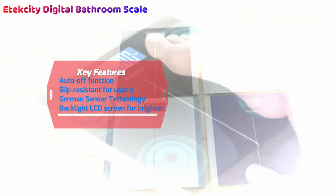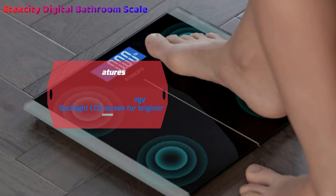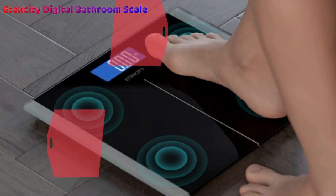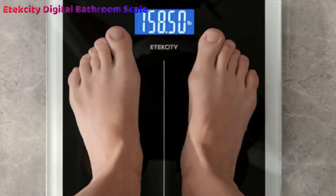However, with a maximum resistance up to 400 pounds, you're unlikely to get close to this, unless you're planning on becoming the undisputed heavyweight champion of the world. Even then, we assume you'll struggle to get that heavy. They are also lightweight and boast a slim design for easy storage and placement.